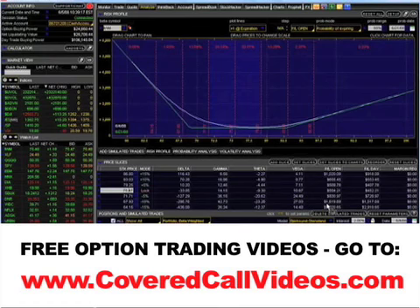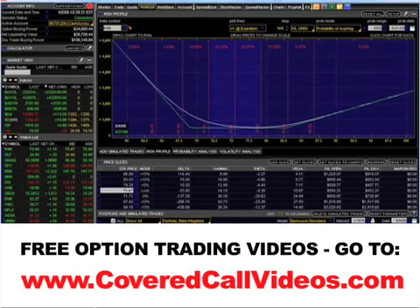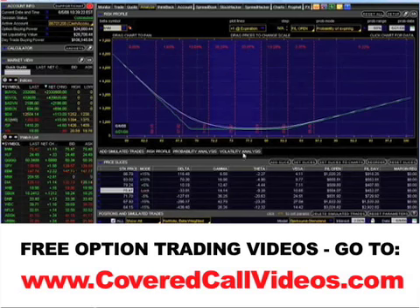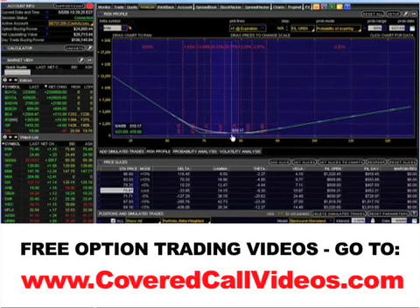What exactly has this combined position of the Qs in the IWM ETF done for me? Well, what it's done is given me not only a guaranteed profit of $478 at expiration, even if it doesn't move, but it also has given me unlimited upside potential and unlimited downside potential. As you can see, I can't lose money on this position. It's impossible — it just can't happen. I've locked in my profits.